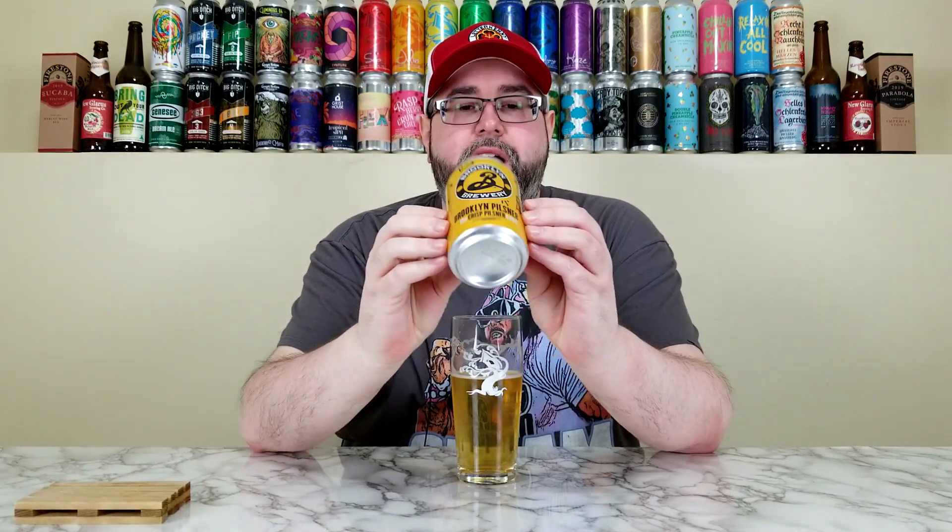My rating on Brooklyn Brewery's Brooklyn Pilsner: I have no problems going straight to 3.5 out of 5. I can't go much higher — it's not anything amazing. But if I was at a party, cookout, barbecue, or a friend's house and he handed me this, no problem drinking it. No off flavors, it's brewed well, just not a lot going on. Price point: six-packs are around $10-11 in my area, which is fine.